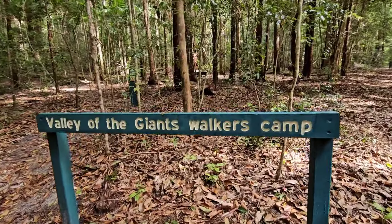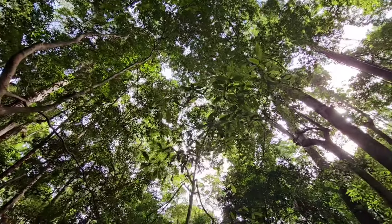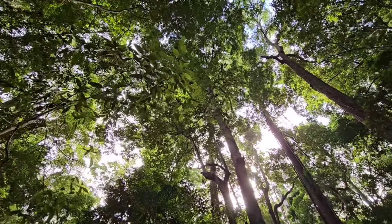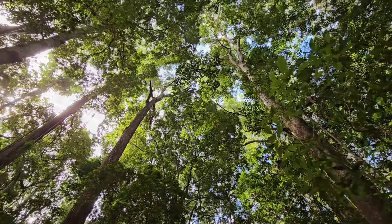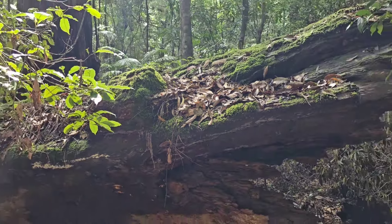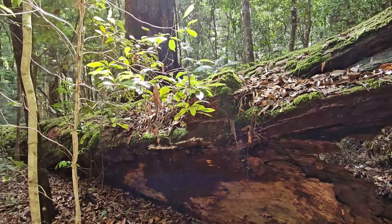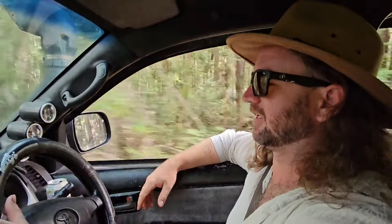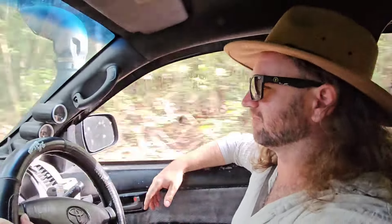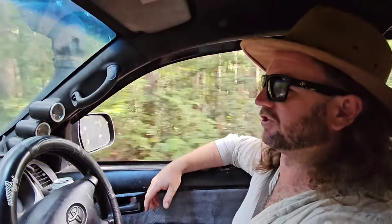In terms of facilities, the Valley of the Giants walkers camp has a toilet and that's about it. If you're doing the Great Walk it's somewhere to call home for the night. The kids had a great time checking out all these colossal trees that have been standing here for millennia, but it was time to hit the sand again. We were going to go to Central Station and McKenzie today but it's getting on a bit — these tracks are really rough, just bumpy and slow, no issues with getting stuck.